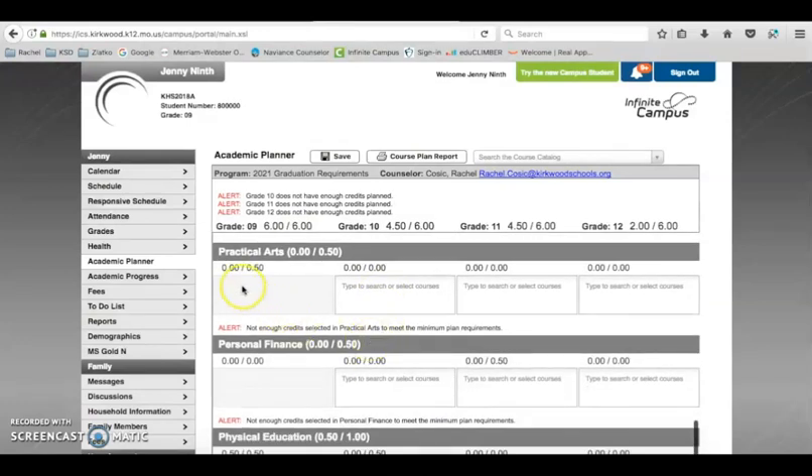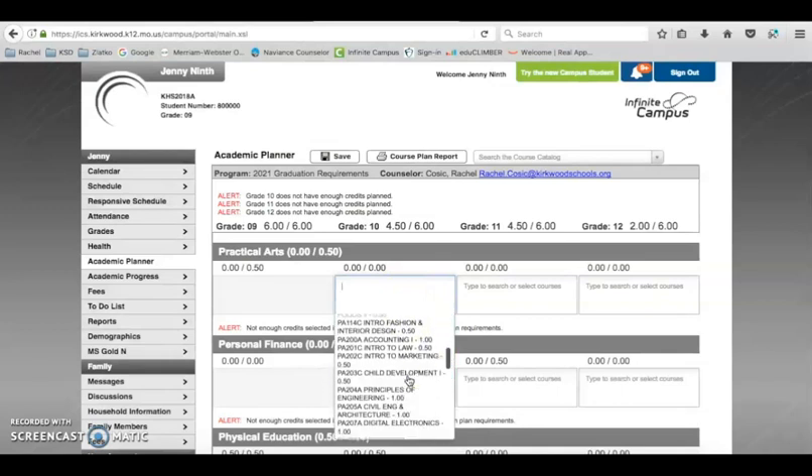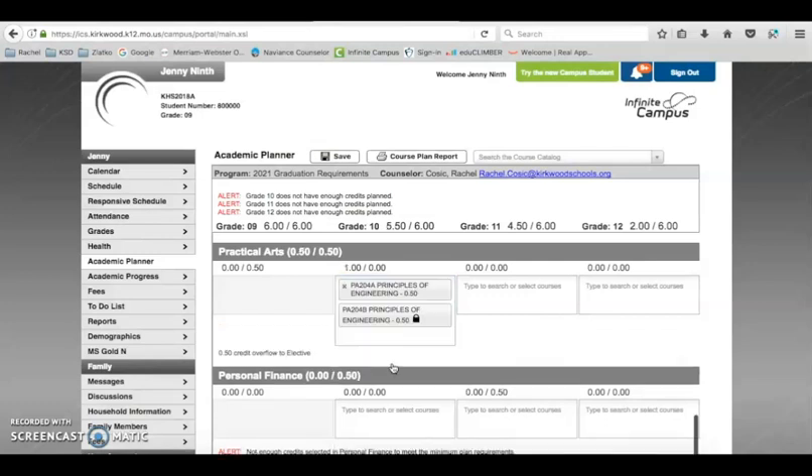For practical arts, you need a half credit. If a student hasn't taken one yet, they might choose the principles of engineering course — that is a full credit. Half of that is met for graduation, and the other half, as you can see here, overflows to electives because you need seven and a half electives.